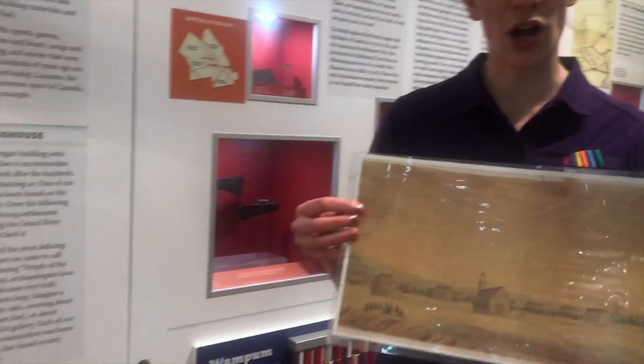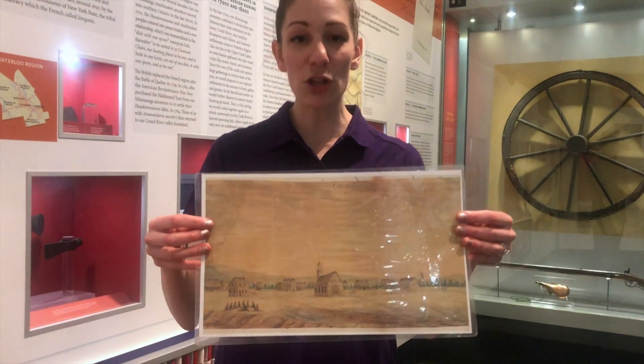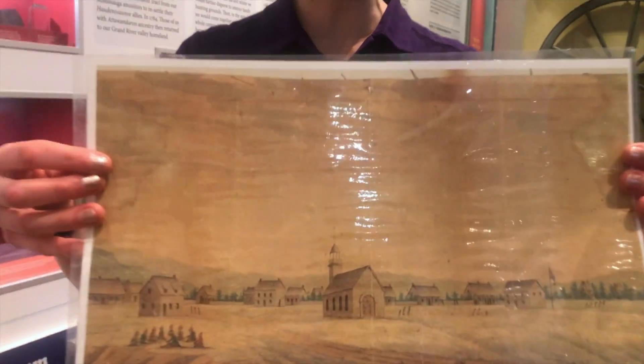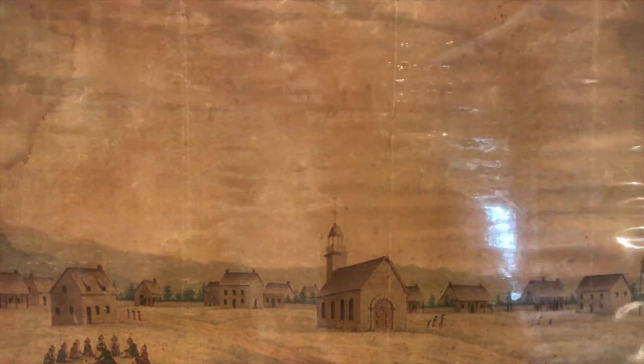The Europeans also taught the First Nations how to build a different type of house. These are smaller homes, unlike the long houses that a lot of people think the First Nations were living in one to two hundred years ago.